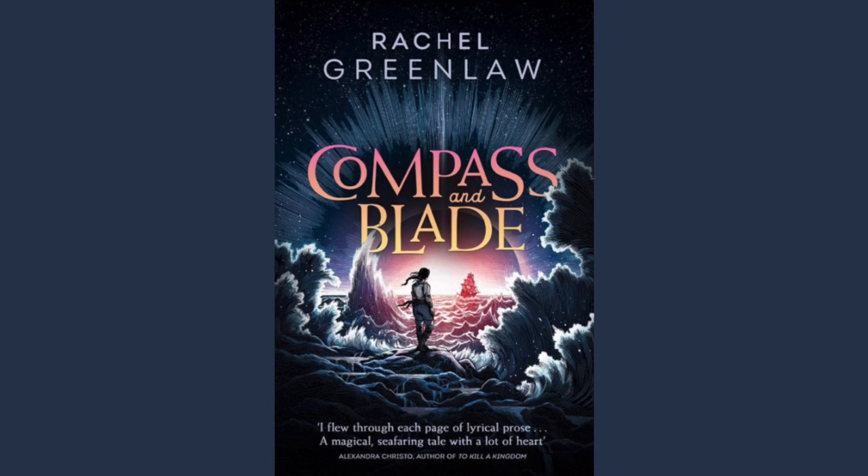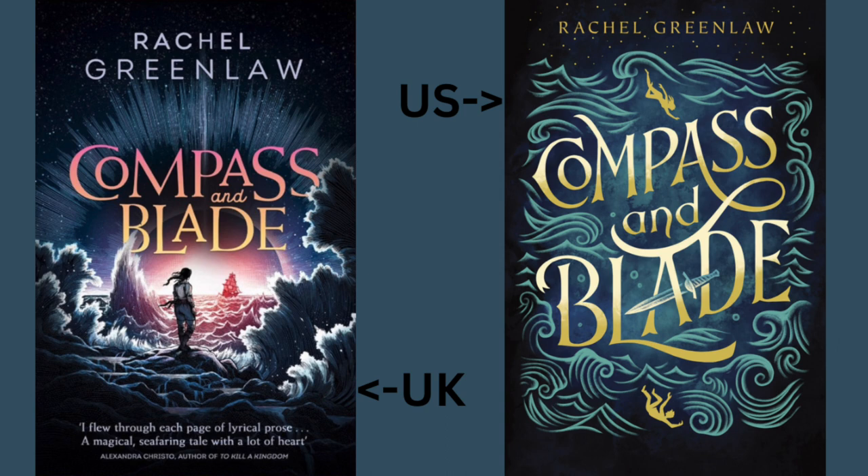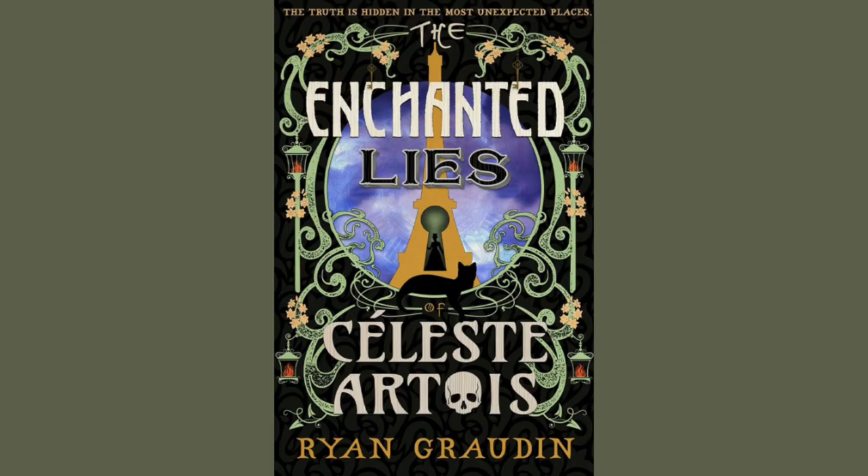Compass and Blade by Rachel Greenlaw. The publisher is Harper Fire. The artist is Nico Delort. The publication date is February 29th, 2024. I randomly came across this cover reveal on Instagram and was instantly pulled in by the scene being conveyed. This is the UK cover, which I find more enticing than the US cover. Both covers are shown side by side — while they are both pretty, I've always been more drawn to a cover that shows a scene as opposed to just words.